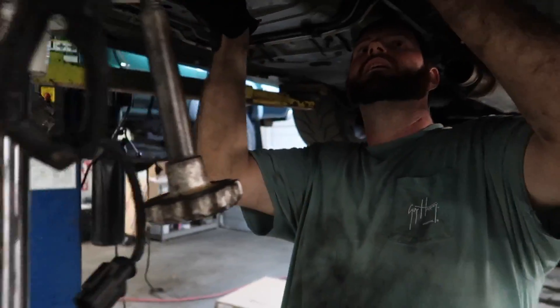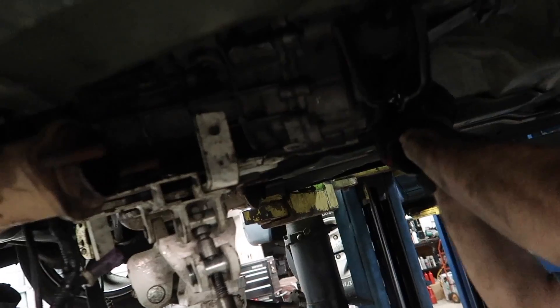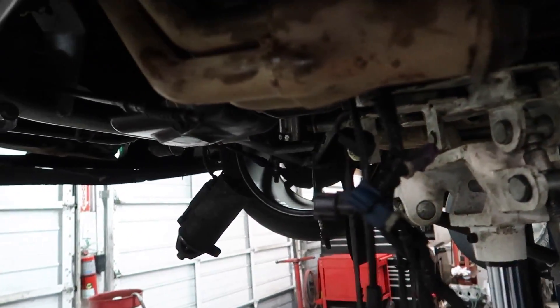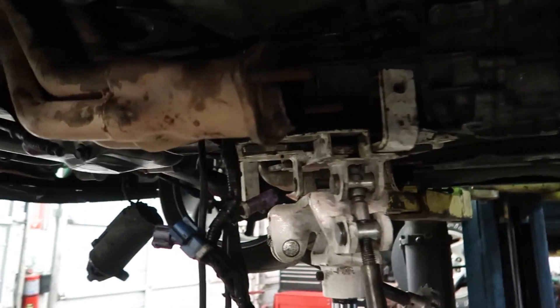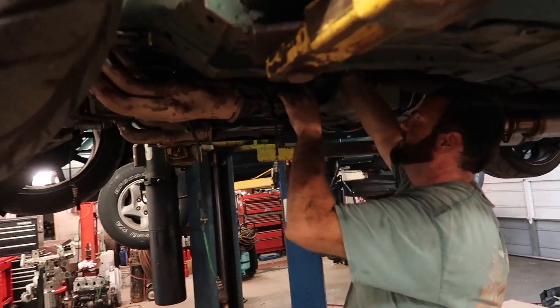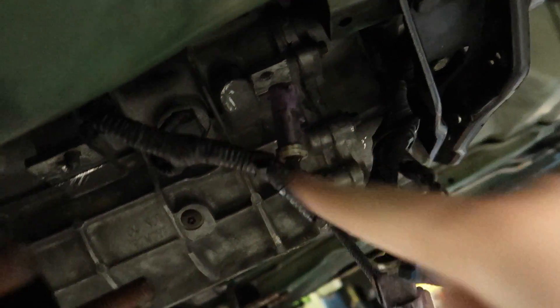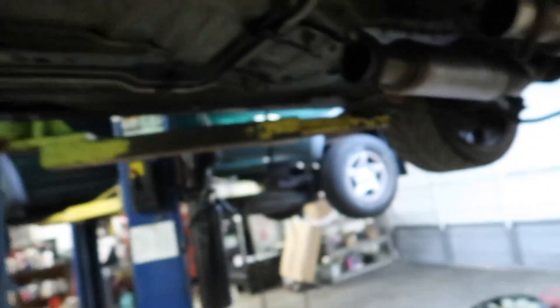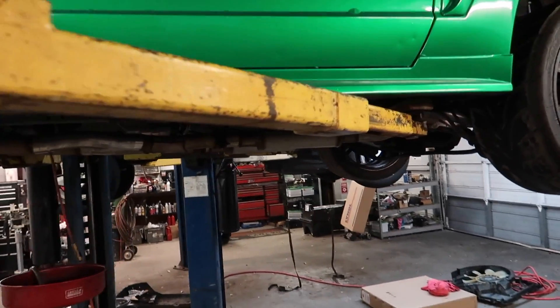My friend Danny had to take his header off to do his T45 trans swap — shout out Danny if you're watching this, you're getting a 3650! So we just swapped the reverse sensor right there, and that should be all we need to swap to make this thing work — we just took that off this trans. We're just about done.